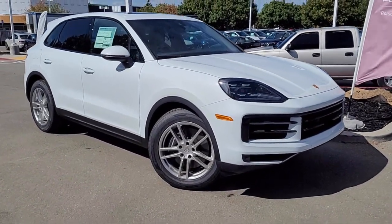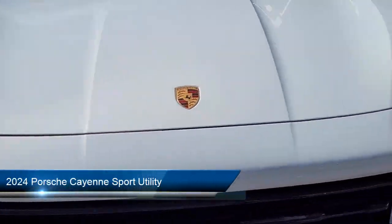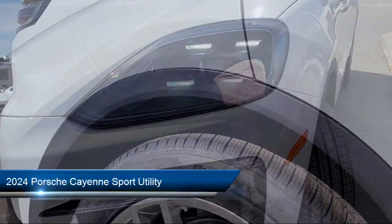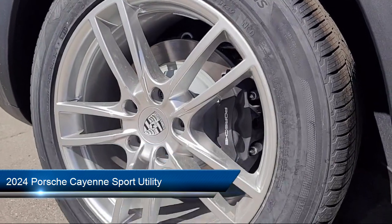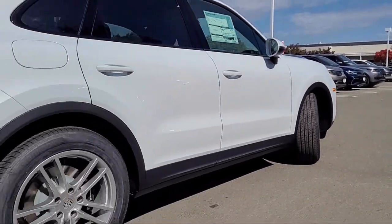Welcome to Porsche Livermore, and here's a look at another one of our great vehicles for sale. It comes equipped with navigation, rear view camera, leather steering wheel with auto tilt-away, heated front seats, and rain sensitive windshield wipers.